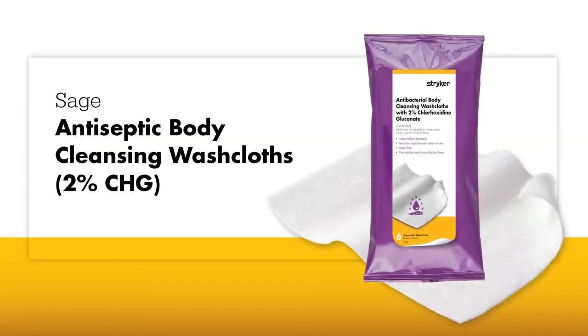Sage antiseptic body cleansing washcloths are a hygienic, rinse-free way to provide full body skin cleansing. They can standardize your patient hygiene protocol and help you avoid potentially contaminated tap water in basins.